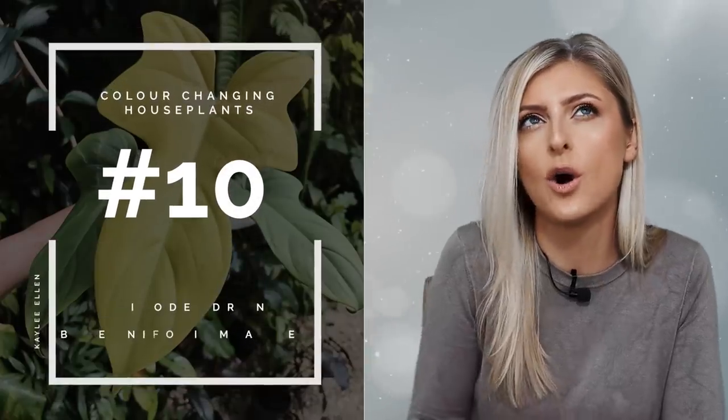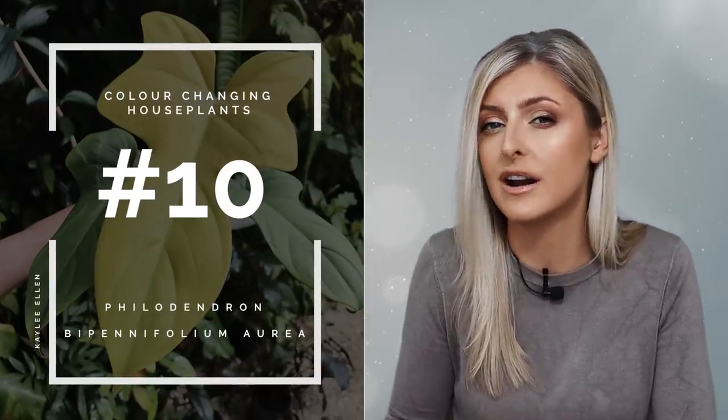These are actually ranked, which is not something I usually do, but I thought, why not? Coming in at number 10, I have a plant with really pretty leaves that does change color. My plant at number 10 is the Philodendron bipenifolium aurea, also known as Philodendron violin aurea.